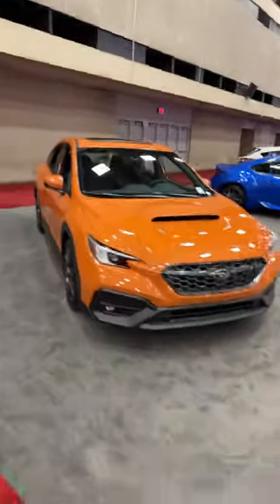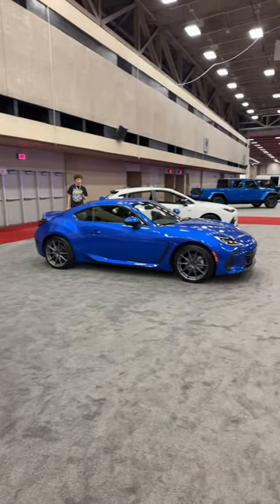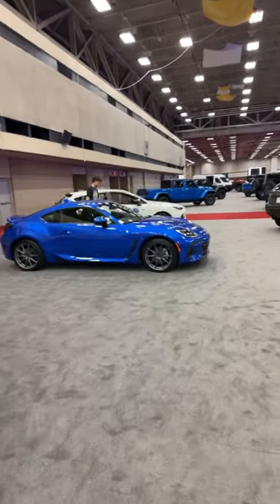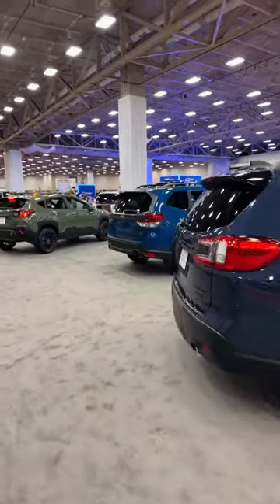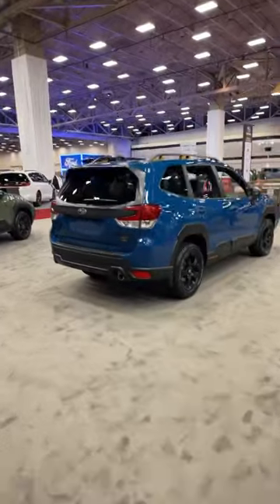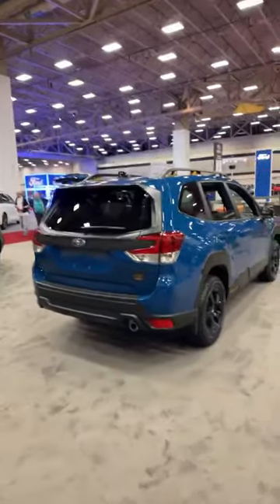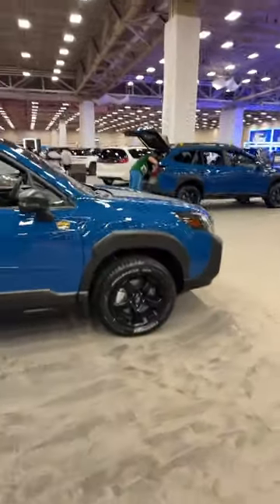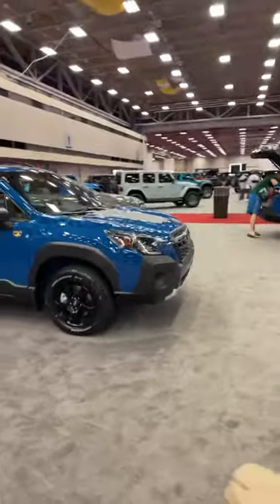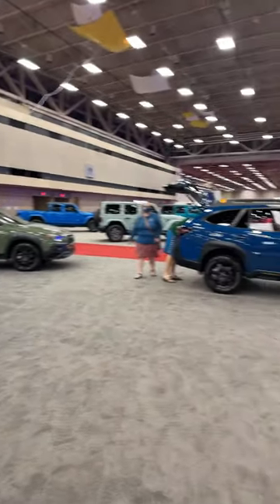Over here we've got Subaru. We've got the WRX, the Subaru BRZ — the counterpart to that red GR86 — the Impreza hatch, the Crosstrek Wilderness, the Forester Wilderness, and the Outback — the OG Wilderness. I love that Geyser Blue. The new 2025 Forester replacement has been announced — many people feel it strays from Forester DNA a bit too much and went too mainstream.